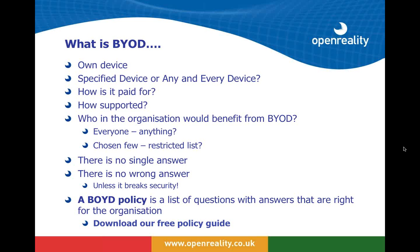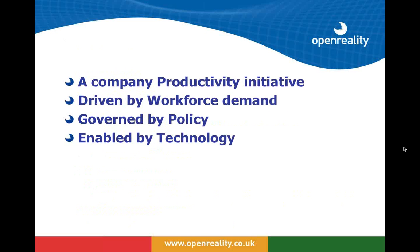You've got one of the four things you need to implement BYOD. To help with this, we've provided some guidance and a list of questions in a free policy guide which will be available to download very soon. Effectively, BYOD is a productivity initiative that benefits the organization, but the driver is coming from the workforce. It needs to be governed by a policy that's sensible for the users, the workforce, and the organization.